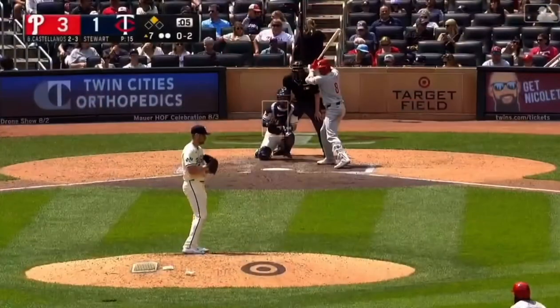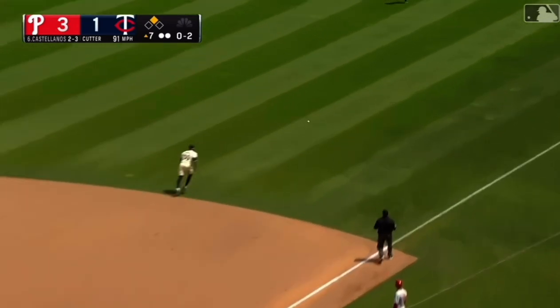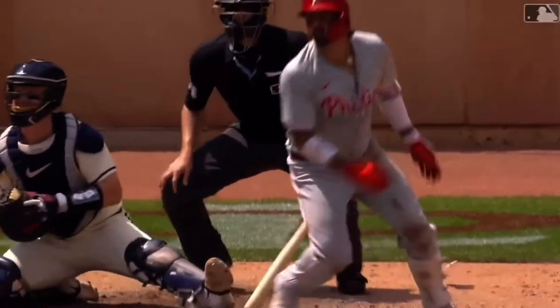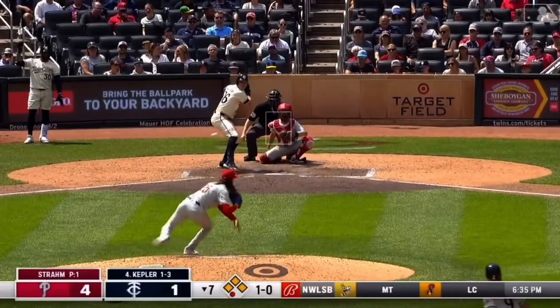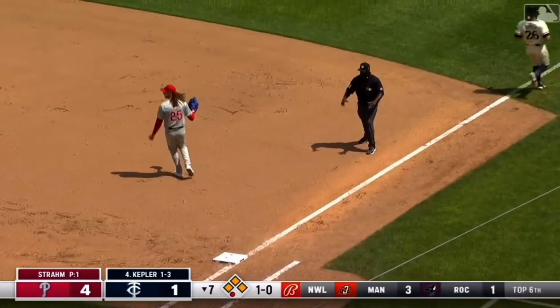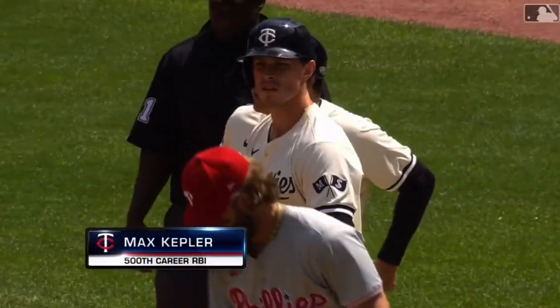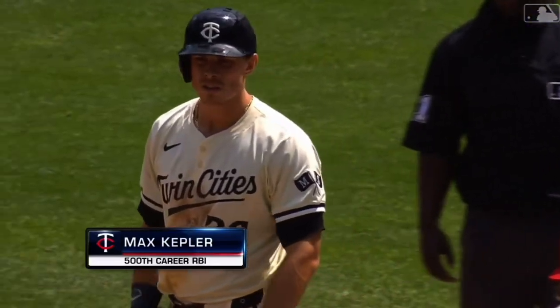Going for another two-out hit here — runner in scoring position, off the hands into right field, a base hit! Here comes Marsh. Castellanos with an RBI single, his third hit of the day, and it's four to one. Max Kepler will bat — only one out, Twins down three. To the right side, Harper gloves it, he'll go to second for one, Turner's return throw — safe! Kepler is credited for an RBI in that fielder's choice, and for Max Kepler, career run batted in number five hundred. Congratulations to Kepler on that milestone.